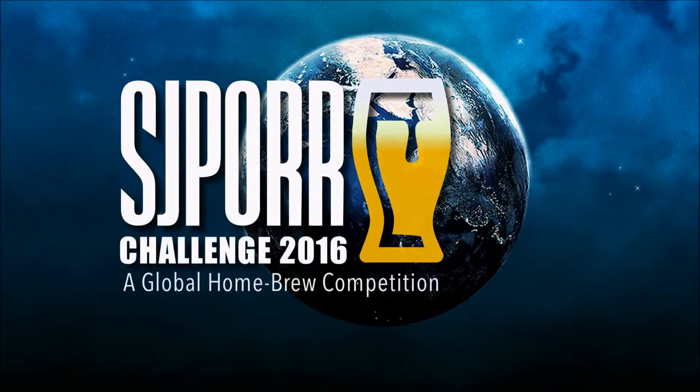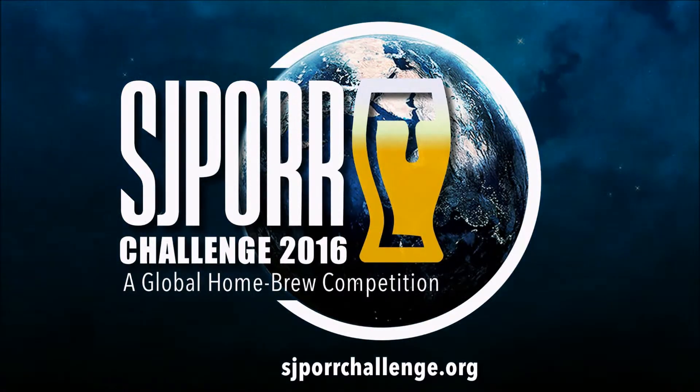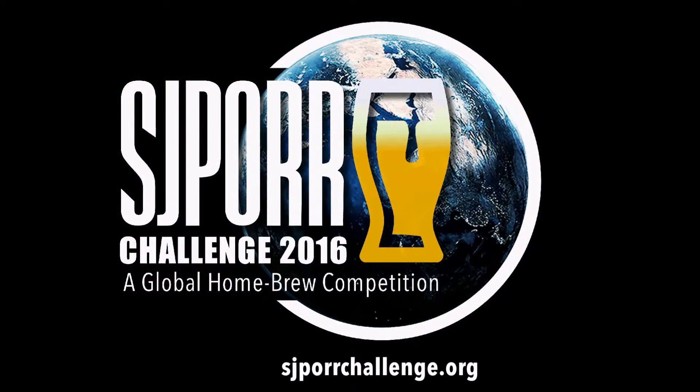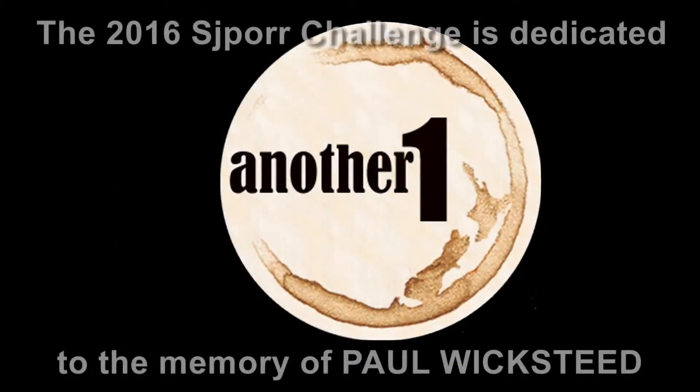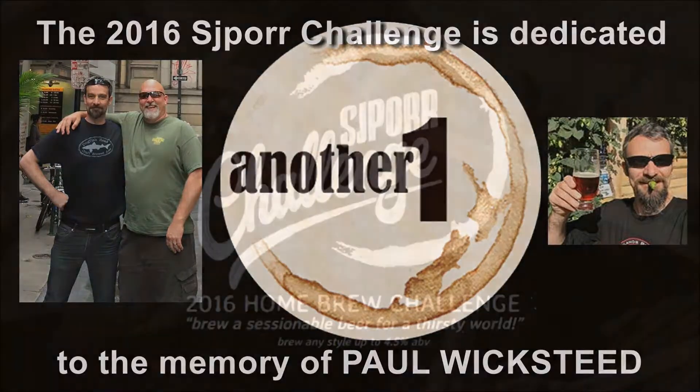It is time, it is time to brew your best beer. The 2016 SJPort Challenge is dedicated to your friend and ours, Paul Wicksteeg.